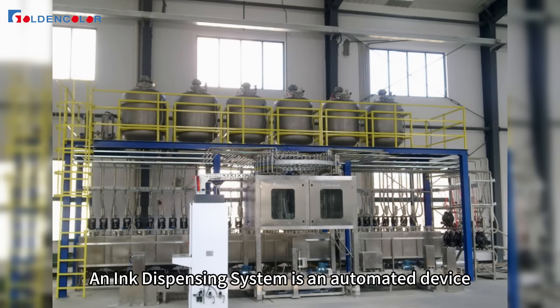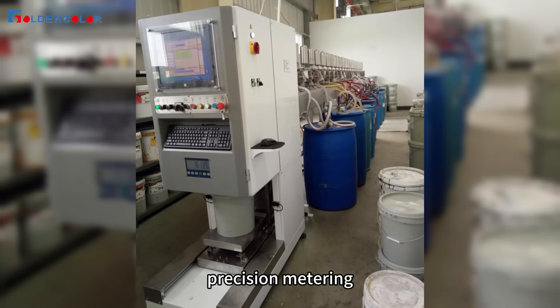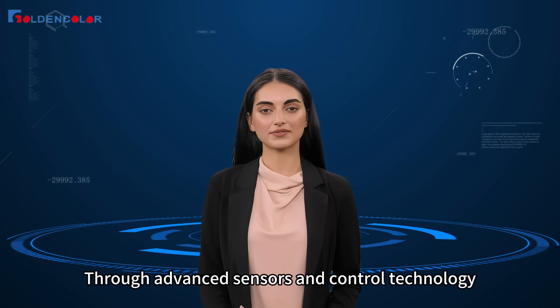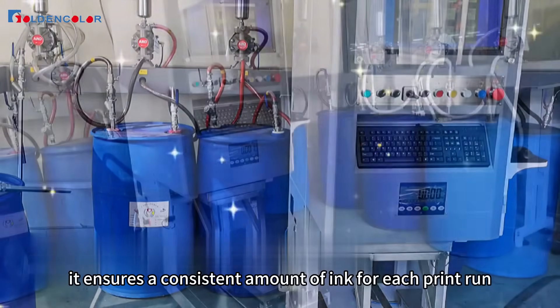An ink dispensing system is an automated device. It integrates ink storage, precision metering, and dispensing to accurately control the distribution and use of ink. Through advanced sensors and control technology, it ensures a consistent amount of ink for each print run.